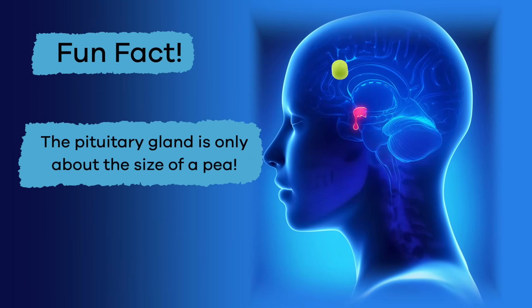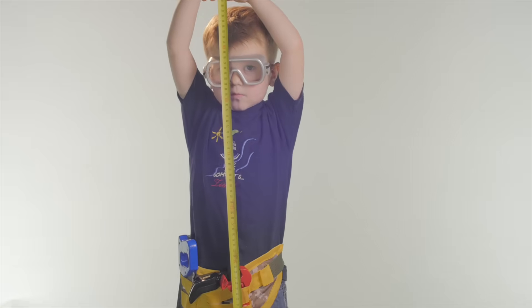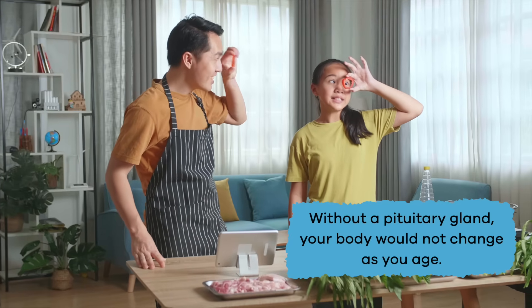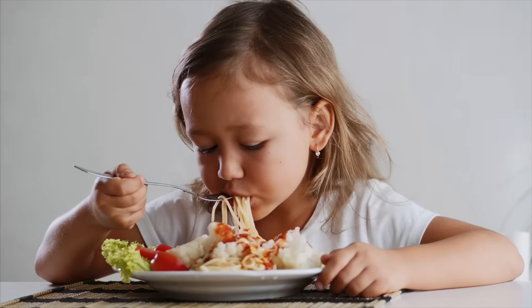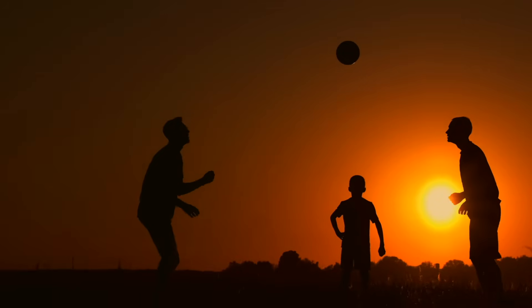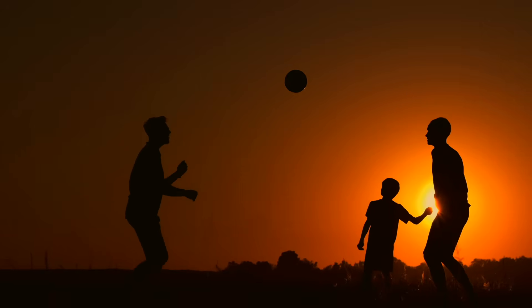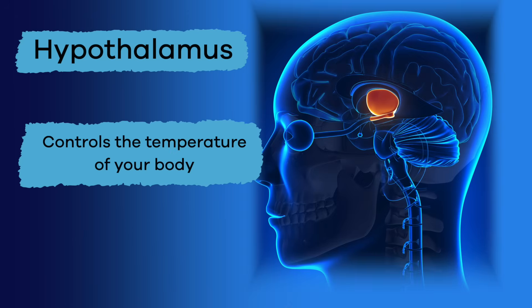Ready to learn about the pituitary gland? Fun fact — the pituitary gland is only about the size of a pea. This tiny powerhouse helps your body grow by producing and releasing hormones. Without a pituitary gland, your body would not change as you age. It also controls sugar and water in your body and keeps your metabolism going, which helps you have more energy. Not bad for a pea-sized gland!